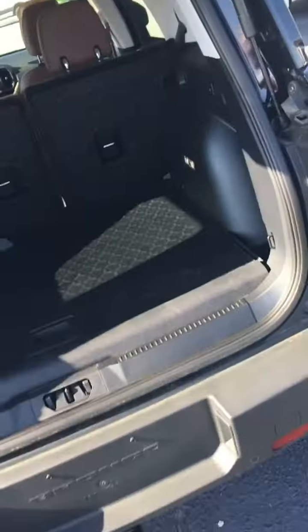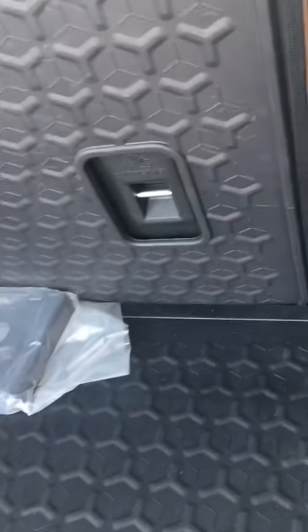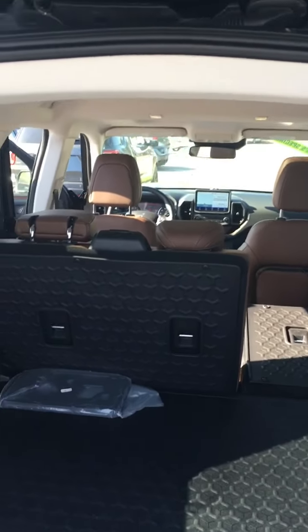And an absolutely beautiful cargo area — rubberized. If you have coolers, things like that, this is the type of vehicle you want to put them in. I'm telling you, it's gorgeous. The seats do go down, giving you a flat surface all the way up to the driver and passenger seat.